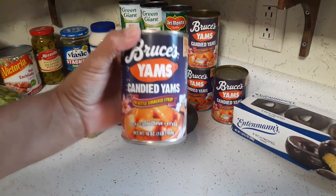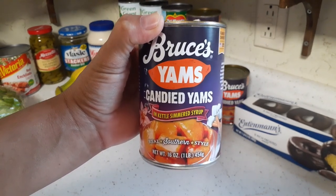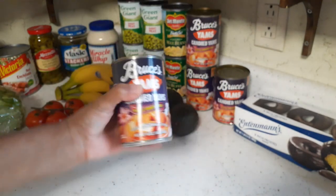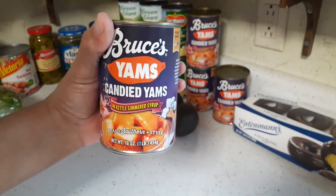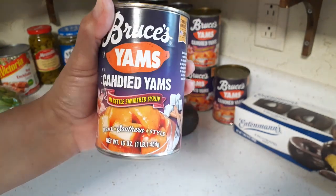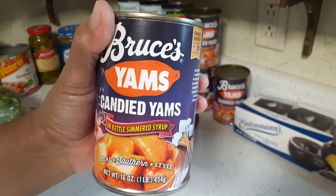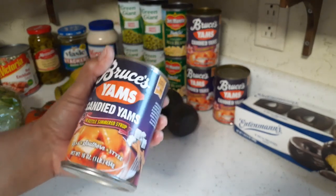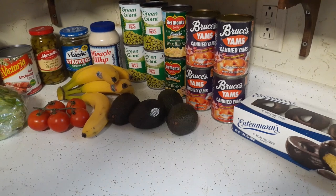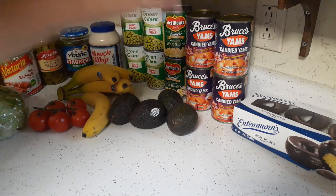We got four cans of Bruce's candied yams in kettle-simmered syrup. We love canned candied yams and I got four cans as a stock-up — I'm starting to stock up for the Thanksgiving holiday. We normally go through at least two cans during Thanksgiving, and I got four because we use them throughout the year too, like with chicken dinner or another turkey. I don't want to wait till Thanksgiving and not be able to find them.